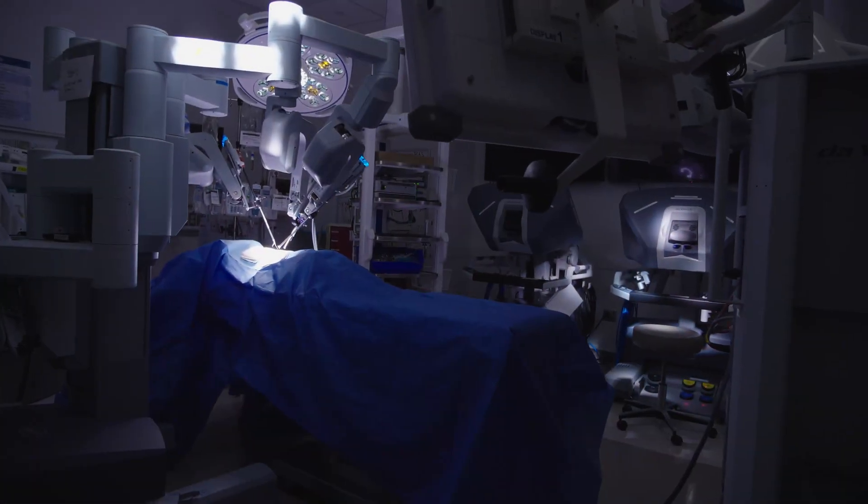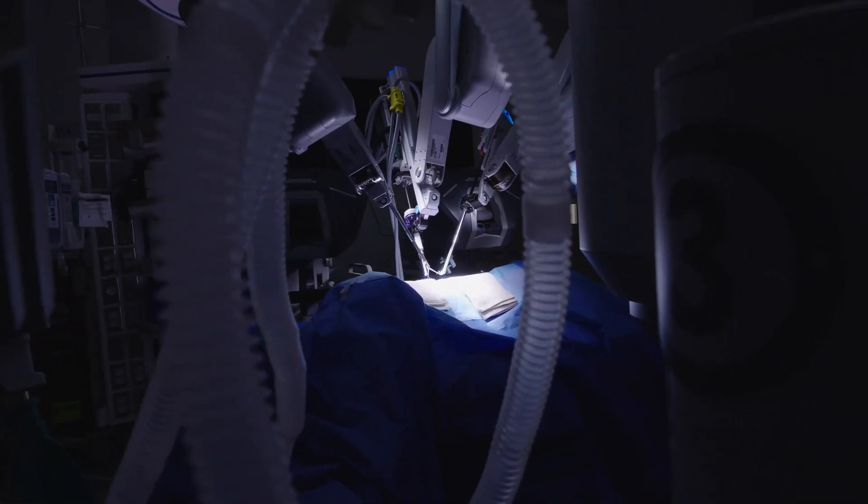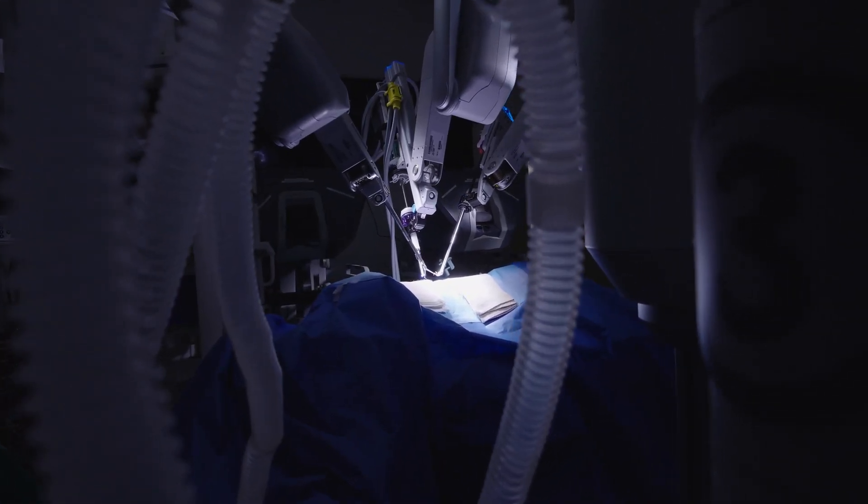We have a da Vinci robot which is used for robotic assisted surgery, allowing our surgeons to practice those skills.